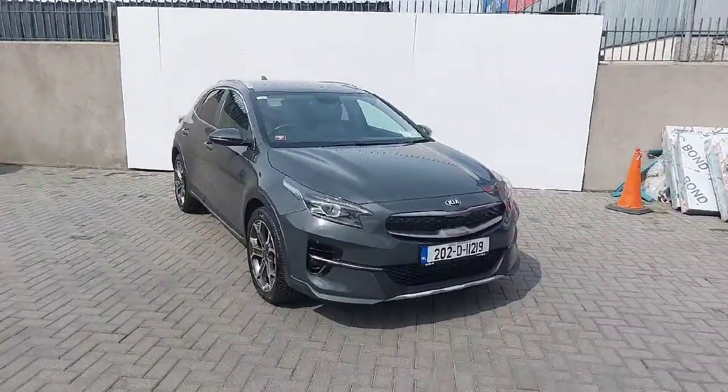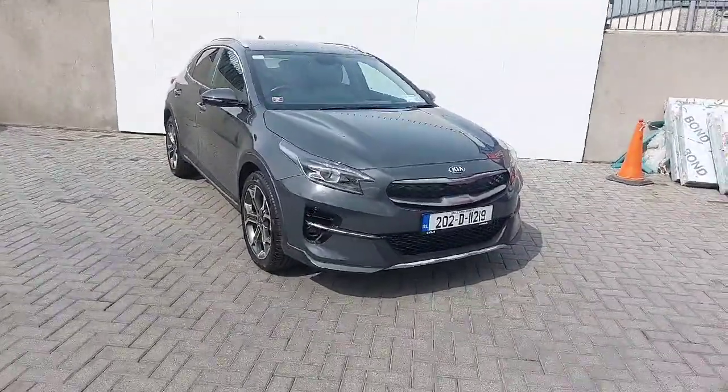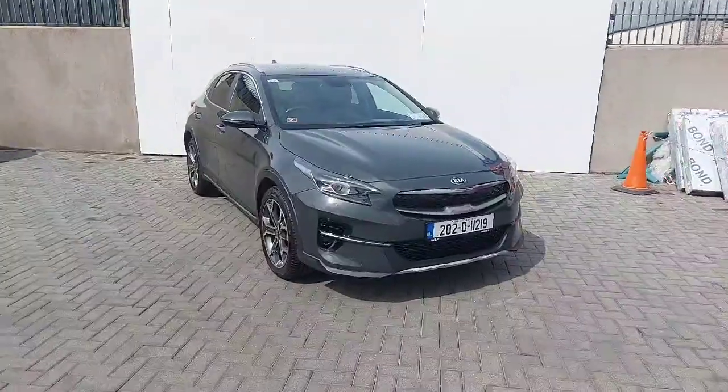Hi, welcome to Joe Duffy Kia, North Road, Dublin. Today I'm going to show you around our 2022 Kia X-Ceed.